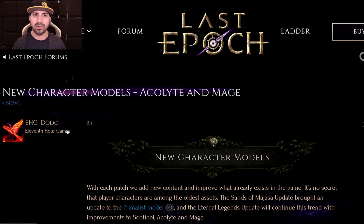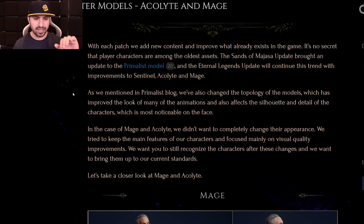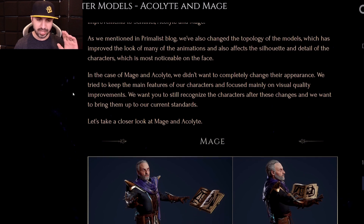Let's jump right into this. Right now we are on the official Last Epoch website under General News - new character models. I'm not going to read through all this. It basically says that they're working on the silhouettes and the lighting and the faces, and they want it to look as good as possible.